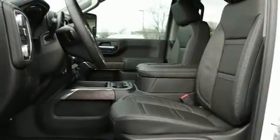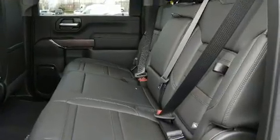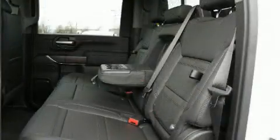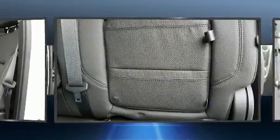For drivers who enjoy the natural environment, a power moonroof allows an infusion of fresh air. Audio features include an AM-FM radio and eight speakers, enhancing the audio experience throughout the interior.